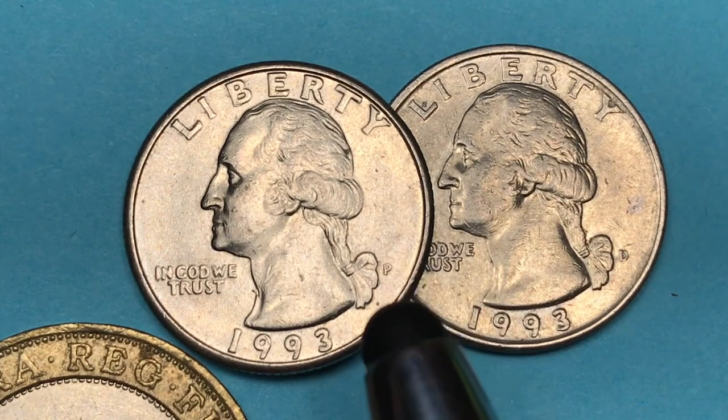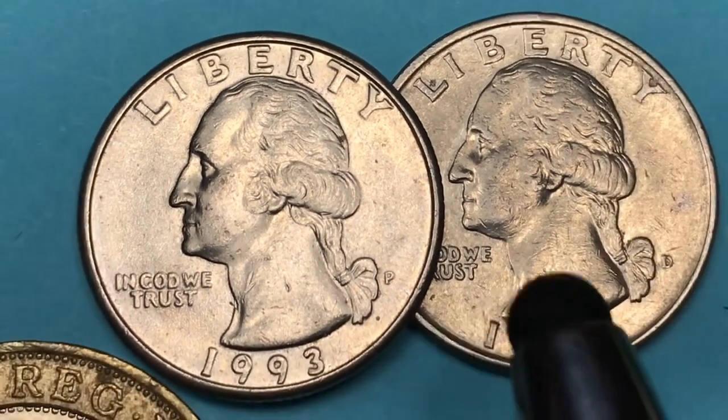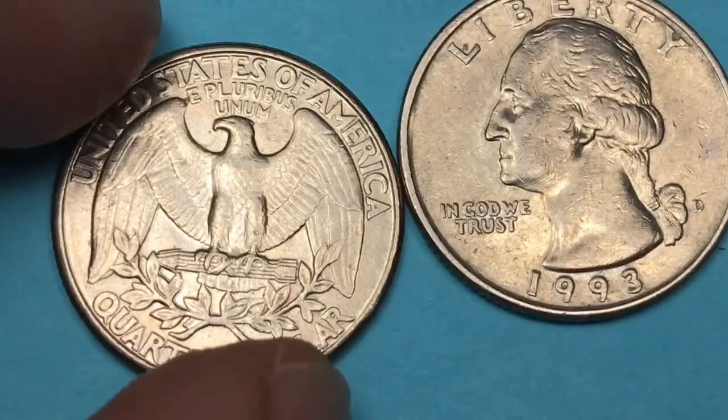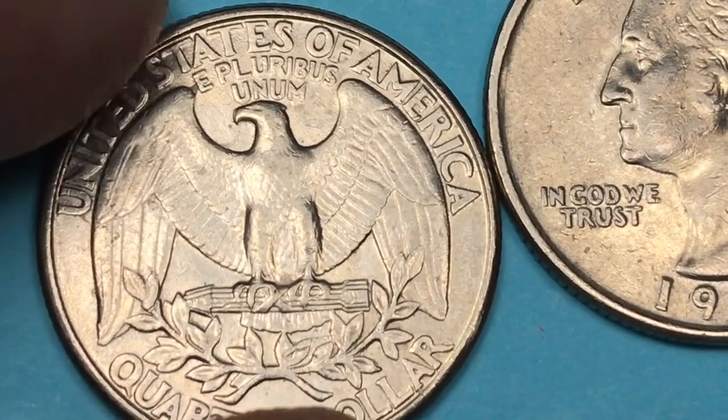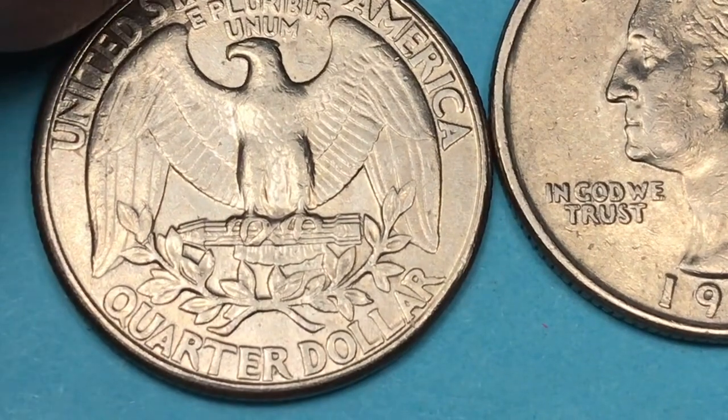In back of George Washington, that's where you'll find the mint mark. In this case, there's a P there for Philadelphia, and back here there is a D there for Denver. Looking at the back of it, you see that it says 'United States of America,' 'E Pluribus Unum,' and 'Quarter Dollar.'